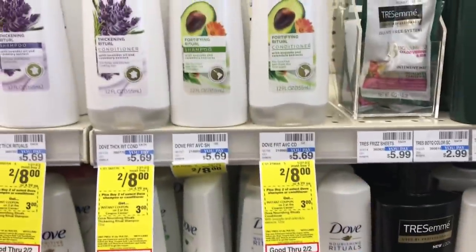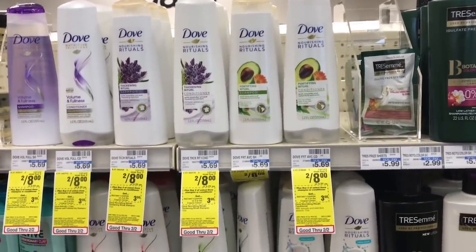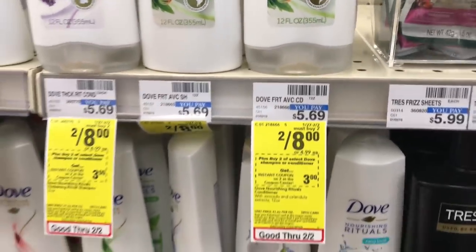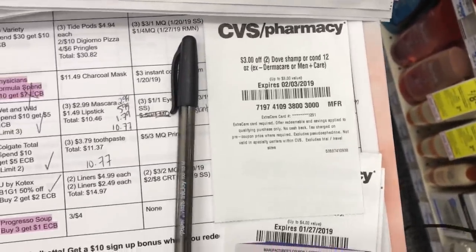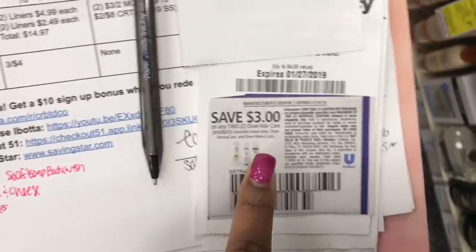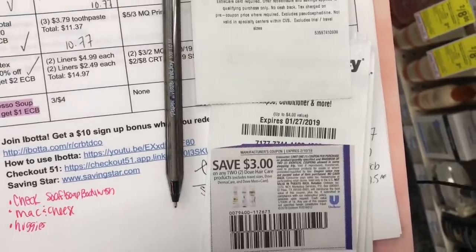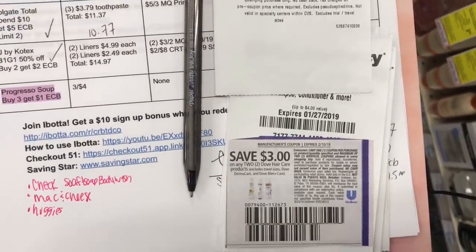Another great beginner deal is on Dove shampoo and conditioner — great hair care but super expensive. They're on sale two for $8. There's a $3 instant coupon that printed and a $3 off two coupon from today's Retail Me Not, January 27th. Using both coupons takes off $6, bringing our total down to just $2, or $1 each. That's great for Garnier and amazing for Dove. I grabbed the Daily Moisture shampoo and conditioner.